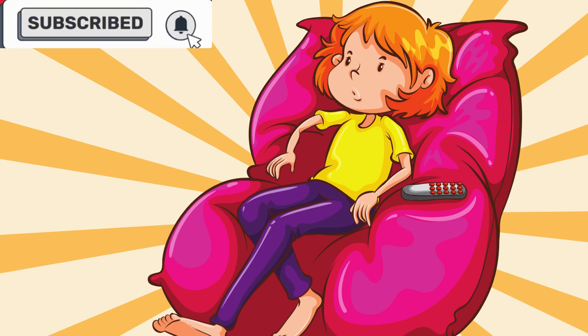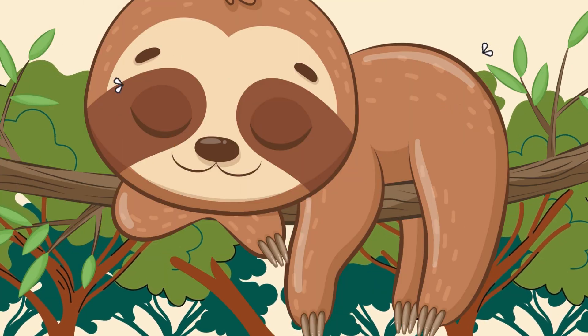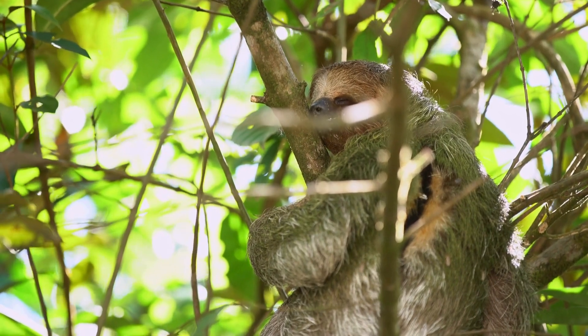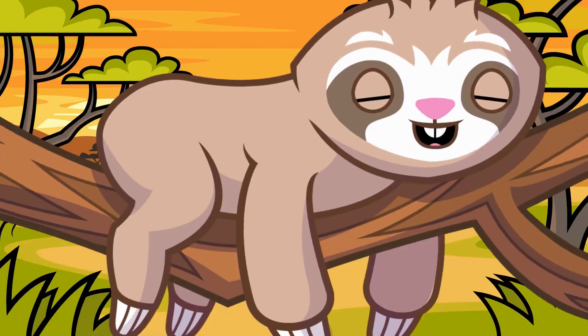So the next time you're having a lazy day, just remember — sloths are the original slow-mo masters. They've got the ultimate lazy day vibe, staying safe and cozy, all while being a living jungle ecosystem. Pretty awesome, right?